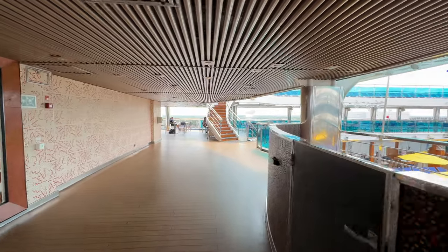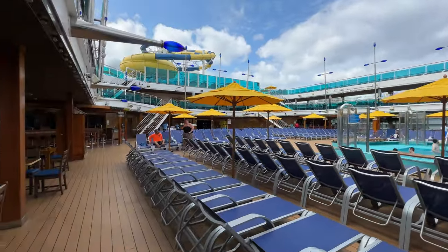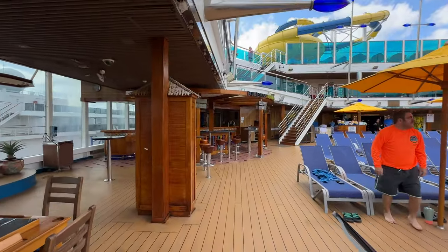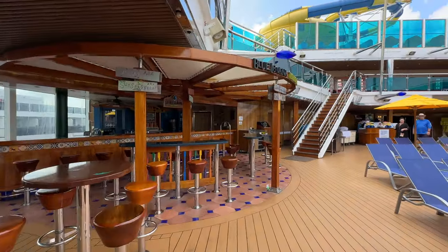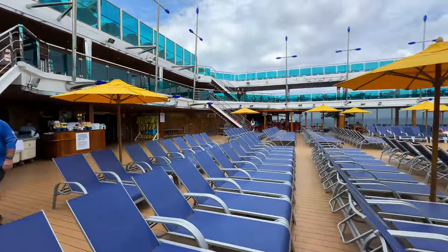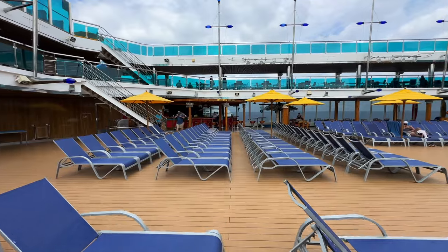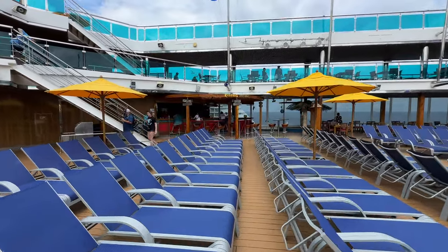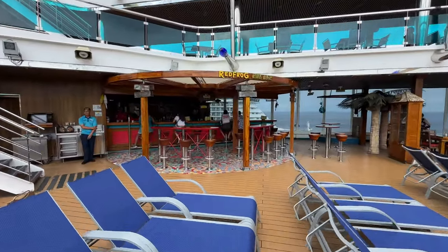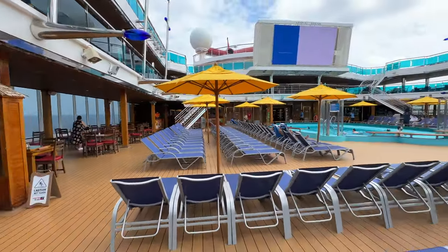Here we are at the main part of the ship — where everyone gets in a better mood when they see it. Over here you've got the Blue Iguana Tequila Bar and a towel area in the back, and over here is the Red Frog Rum Bar. The Red Frog Rum Bar is where you can get a lot of really frozen and fruity drinks, the drink of the day, beers, and everything else.